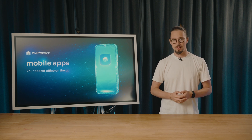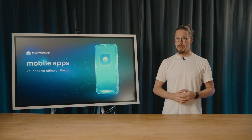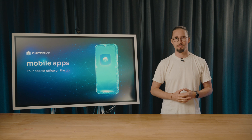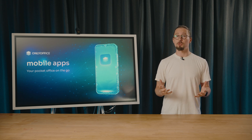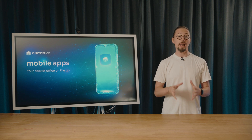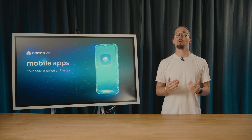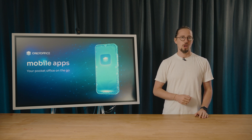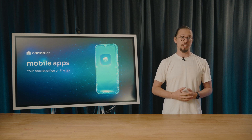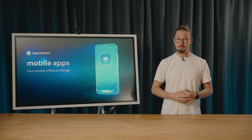Hello and welcome everyone. Thanks for joining us today for the webinar all about OnlyOffice mobile apps — your office right in your pocket wherever you go. We'll show you how OnlyOffice puts powerful tools in the palm of your hand. Imagine being able to edit, collaborate and manage your files anytime, anywhere, all from your phone or tablet. Let's dive in and get started.